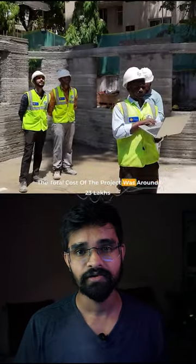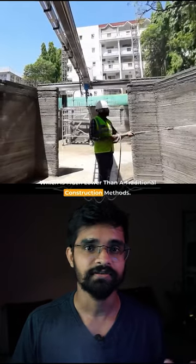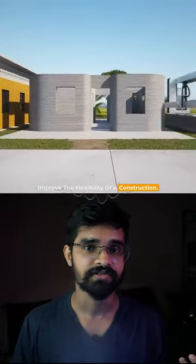The total cost of the project was around 23 lakhs, which is much lower than traditional construction methods. The 3D printing construction technology helps to reduce material waste and improve the flexibility of construction.